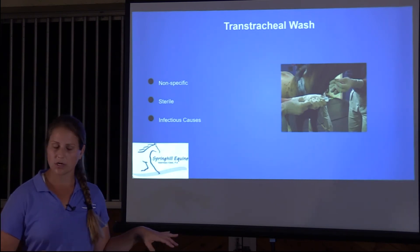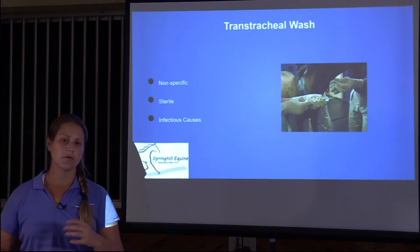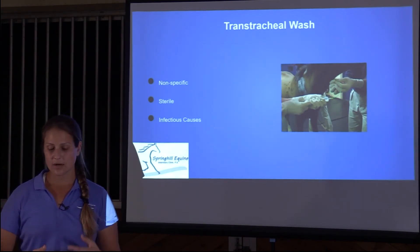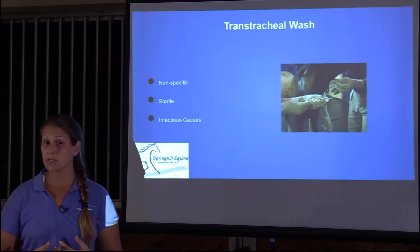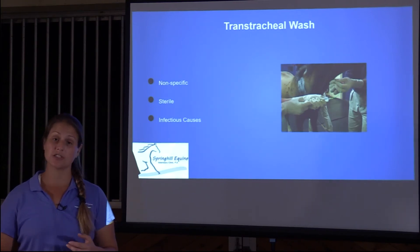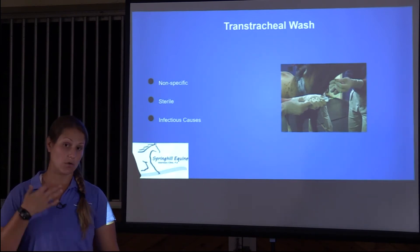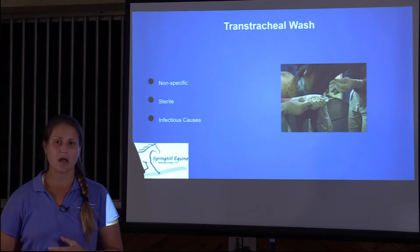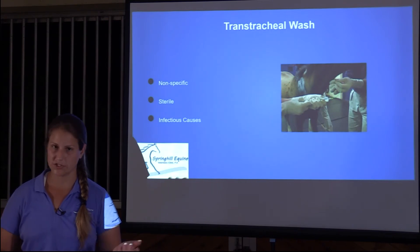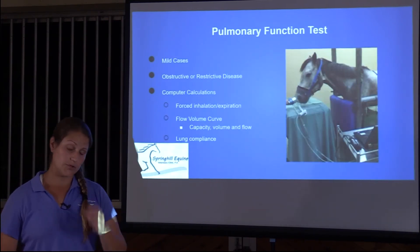If we think there's an infectious cause — such as pneumonia — after seeing an elevated temperature and breathing trouble, we'll do a transtracheal wash instead. This is a sterile procedure that provides a non-specific but broader sample of everything going on in the entire airway. It's not something we do for heaves or asthma, but it's an option when infection is suspected.